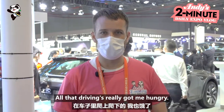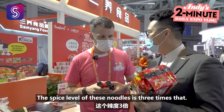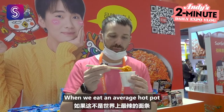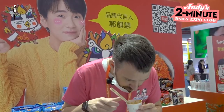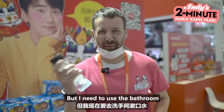Well, all that driving's really got me hungry, let's go see if we can find something to eat. If not the world's spiciest noodle, at least this company's spiciest, and I'm going to try it. Wow, it's really really spicy! If you want, you can buy this now in China, but I didn't use the butter. Bye!